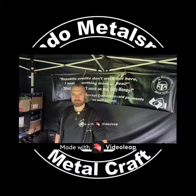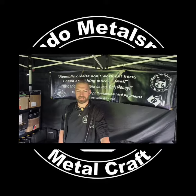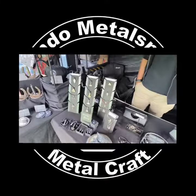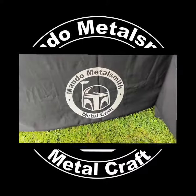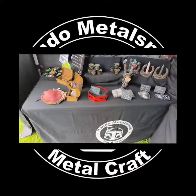Welcome back to the One Take Livecast. I am here with Gordon, aka Mando Metalsmith. How are you doing, sir? Morning, Jax. It's all good here. We are here at the Battle for Evesham Medieval Market, where you have your stall — that is Mando Metalsmith Metalcraft. Check them out on all social media, Instagram and Facebook.